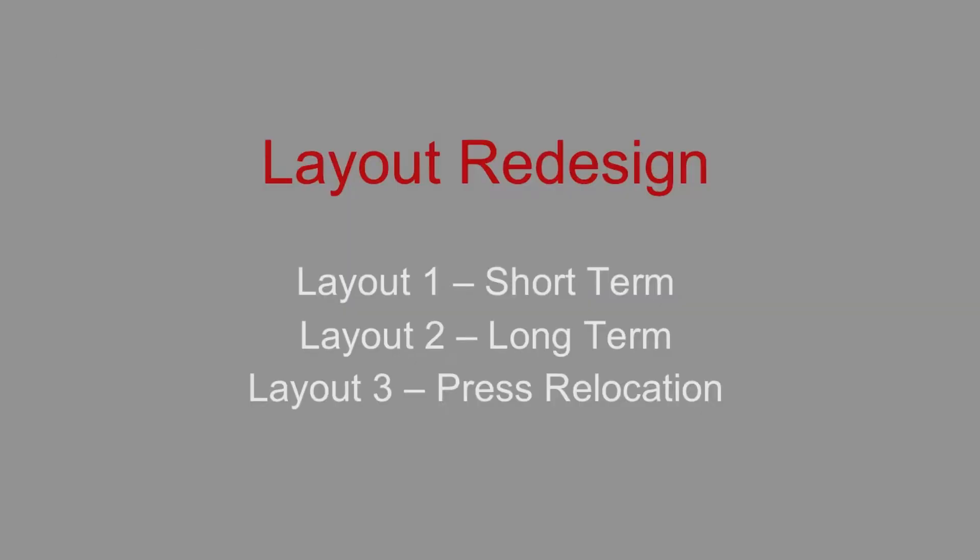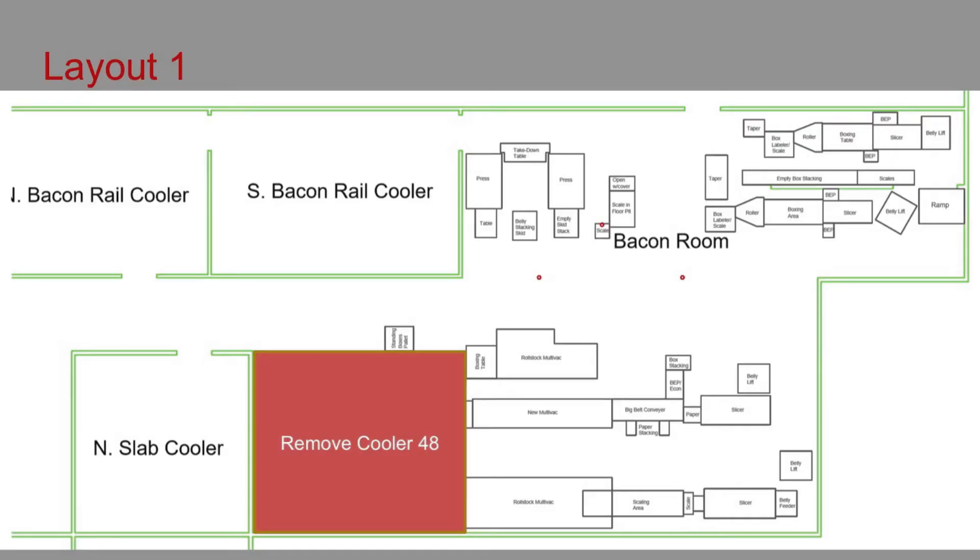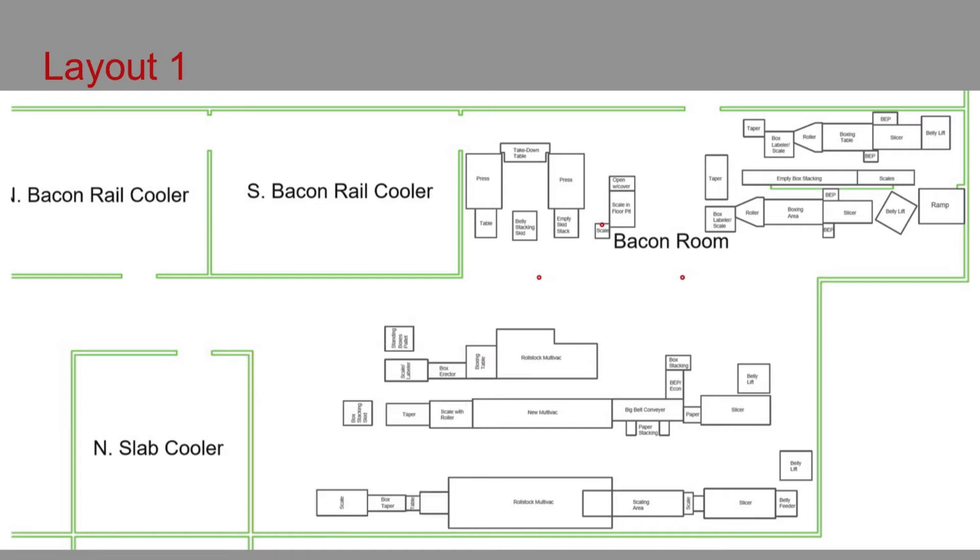Three different layouts of varying levels of change were proposed, which should allow WCCM to make changes gradually instead of all at once. Layout 1 involves the removal of an adjacent holding cooler, which will allow nearby lines to be straightened out and improve material flow through the central aisle of the baking room.